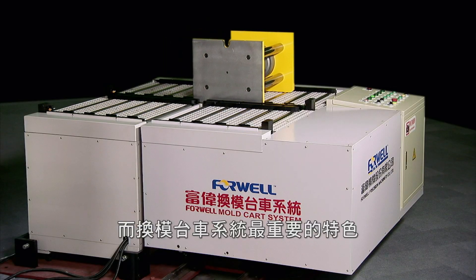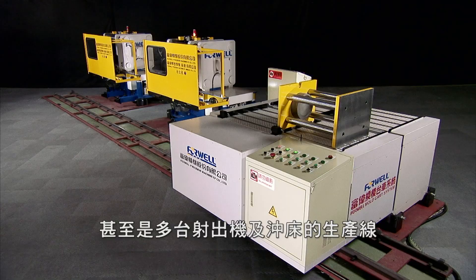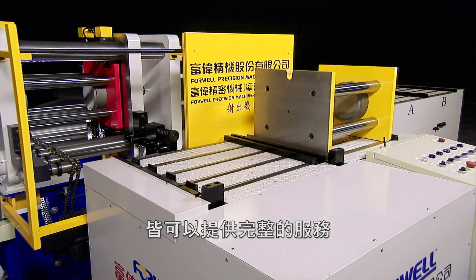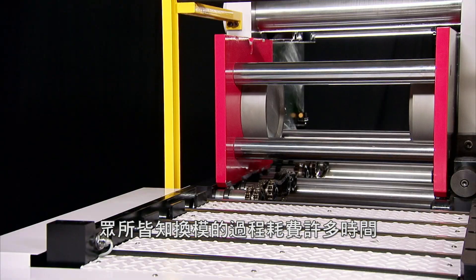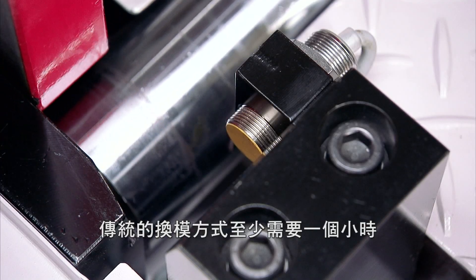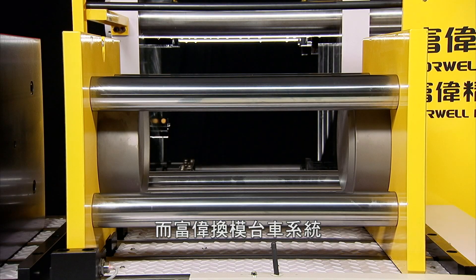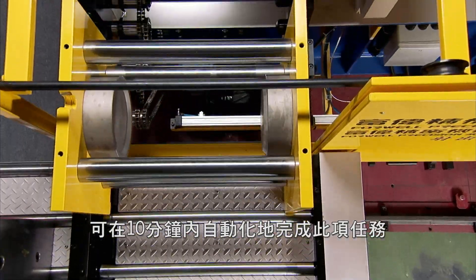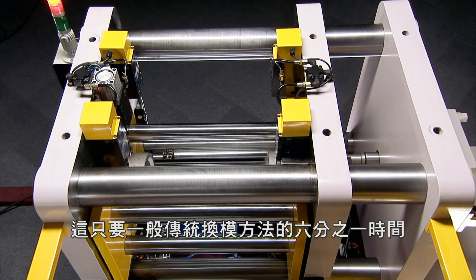The greatest feature of the MCS is that it can be configured to specific user needs and production scenarios, servicing complete and even multiple extruder and press production lines. Everyone in this industry knows how much time is consumed during mold and die changes. Conventional mold changes can take over an hour, but with the MCS these procedures are automatically completed in just under 10 minutes — one sixth of the time.